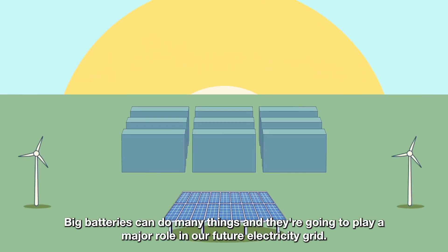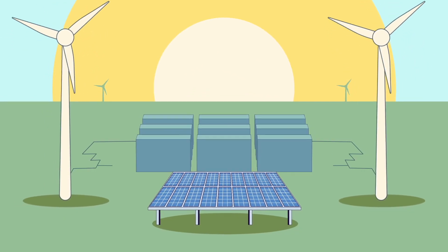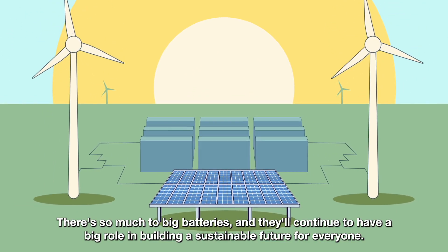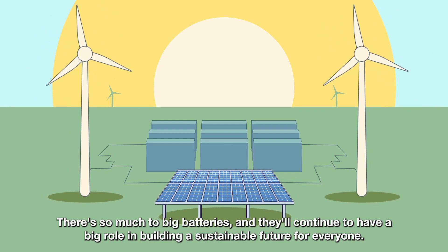Big batteries can do many things, and they're going to play a major role in our future electricity grid. There's so much to big batteries, and they'll continue to have a big role in building a sustainable future for everyone.